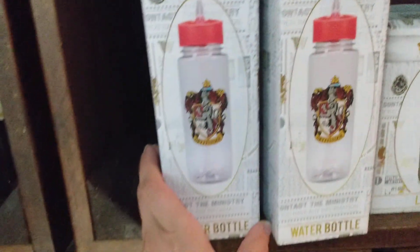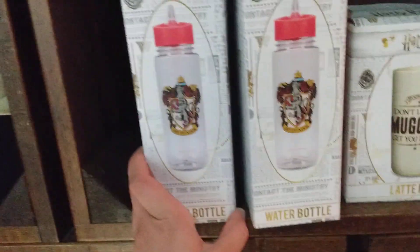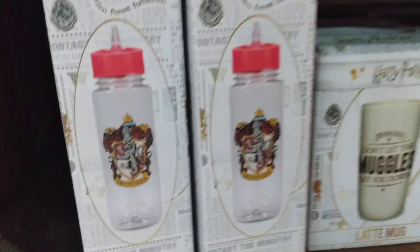We've got some towels, and these I also haven't seen before — just water bottles. I've only seen them for Gryffindor so far, but maybe more to come.